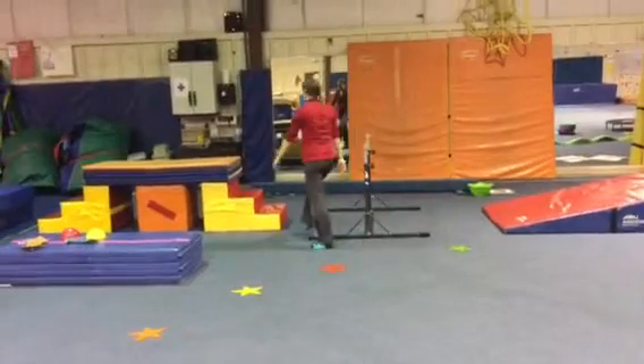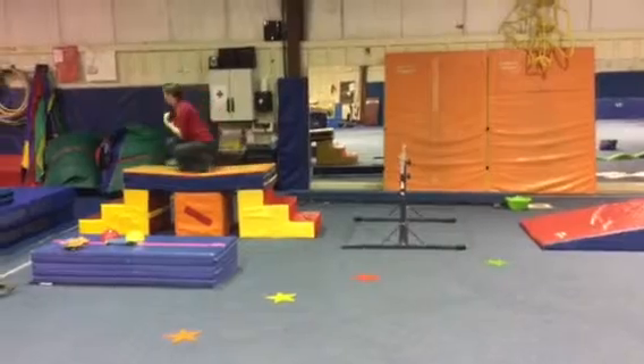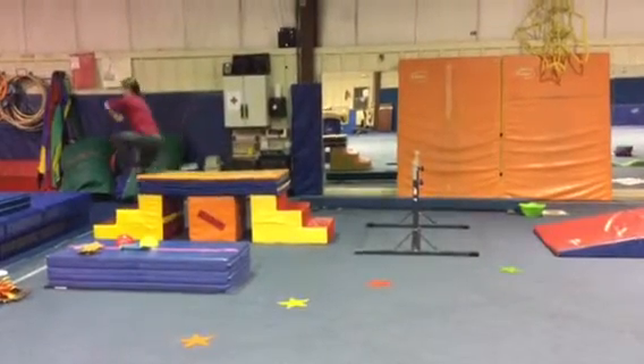Then we'll climb up our bridge and turkey walk across — get down low, flap your turkey wings, and then down the bridge.